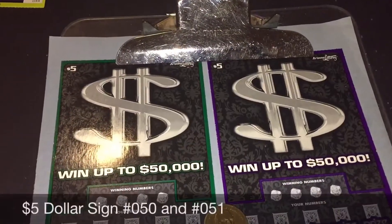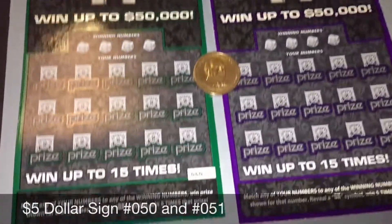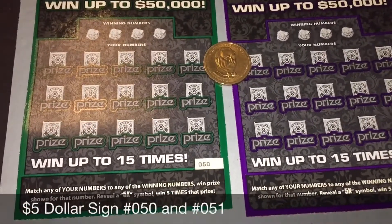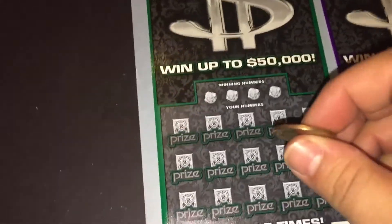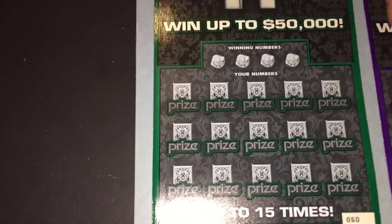Hey, what's up guys! We're doing two of these five dollar Dollar Sign games — just a matching win. The only special symbol is a 5x. Tickets 50 and 51. Go ahead and do ticket 50, let's see what our numbers are.